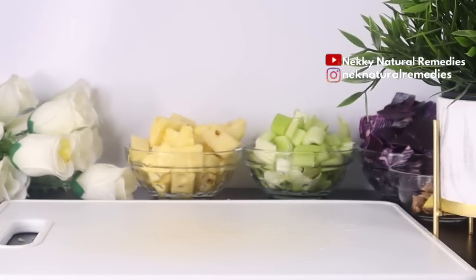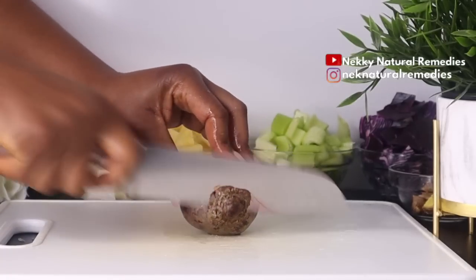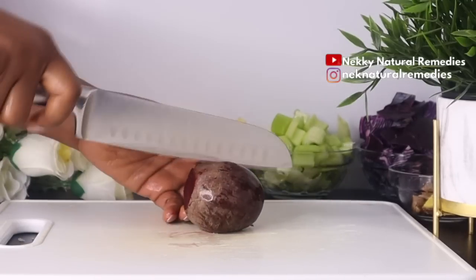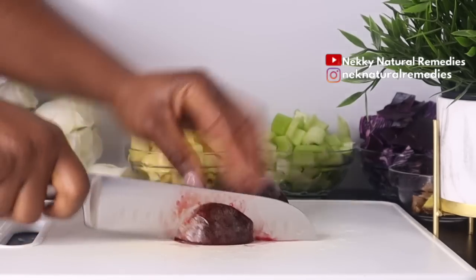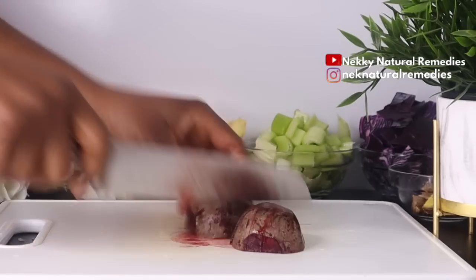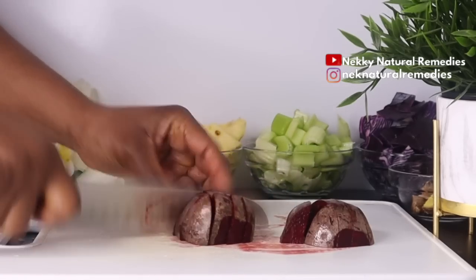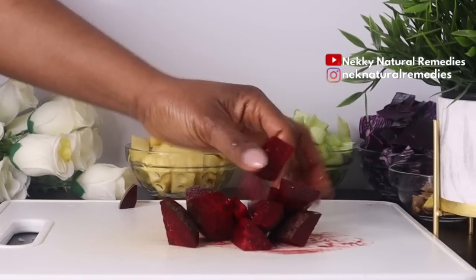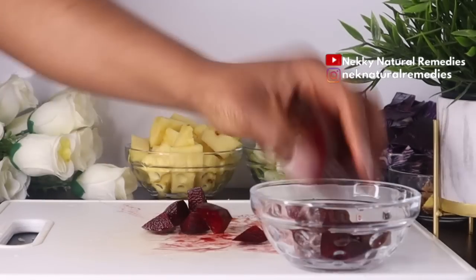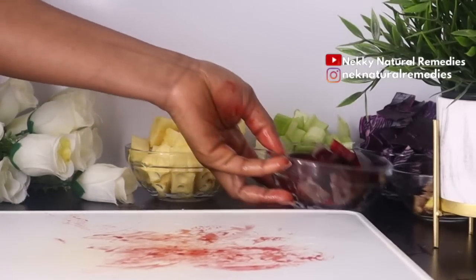After ginger, the next amazing ingredient is beetroot, and I'm using one medium-size fresh beetroot. Beetroot juice is a wonderful detox drink that helps flush out toxins from the body and purifies the blood, resulting in an instant glow. The iron content helps revive damaged cells from within, giving an instant glow to dull skin. Beetroot is loaded with vitamin A, carotenoids, and antioxidants that help tighten skin tissues and regulate blood flow, maintaining the elasticity of the skin for a tighter and younger-looking appearance.